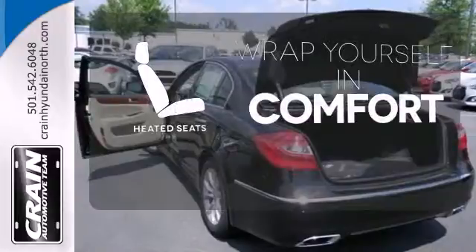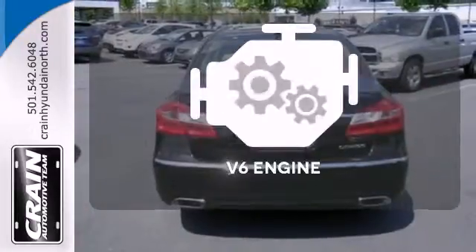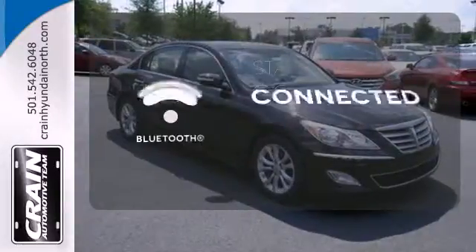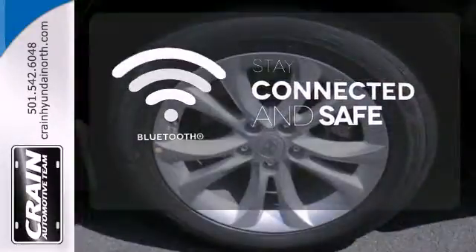Ward off the chills with the heated seats. The V6 engine finds a sweet spot between efficiency and power. Bluetooth wireless technology keeps you in command and in touch.